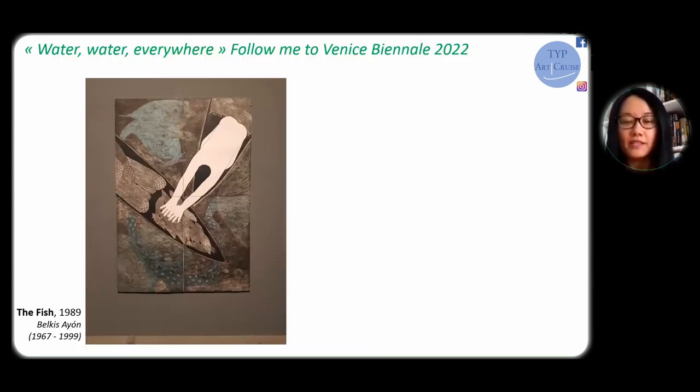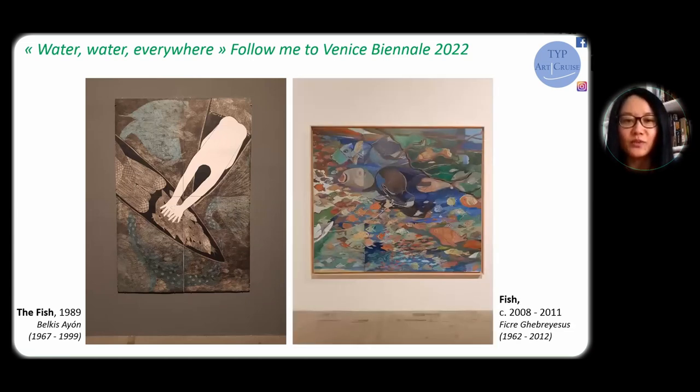After Belkis Ayón's monochrome world, in the first room of the main exhibition hall at Arsenal, you will find some completely different water. In the second room, fish again — painted by the American artist Ficre Ghebreyesus. Its color and texture remind me of the famous Murano glass produced in Venice. Ghebreyesus actually arrived in the U.S. as a teenager as a refugee, and his family ran an East African food restaurant to make a living.